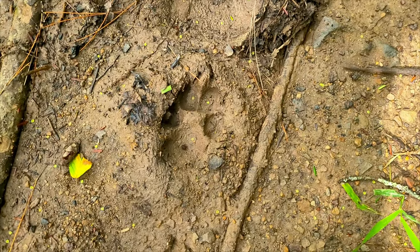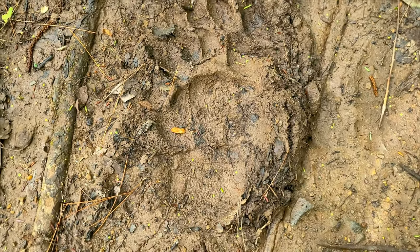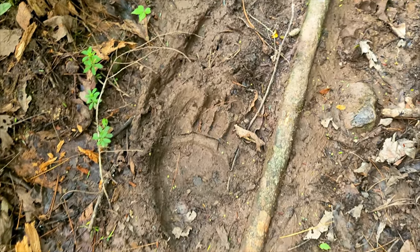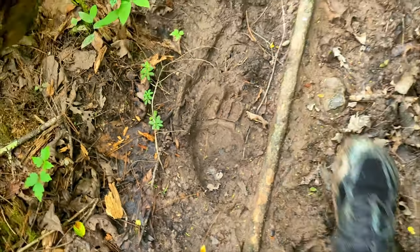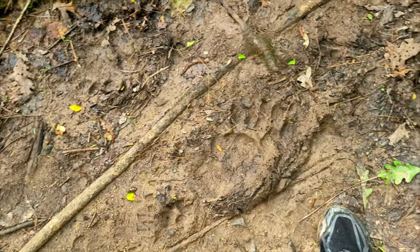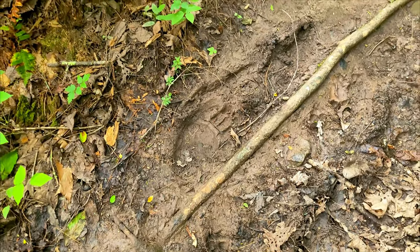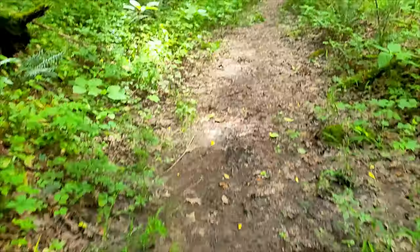Well, that looks like a dog. But that looks like a bear. That's pretty big — as big as my foot. I was warned that the bear activity was high right now. I'll be sure to be safe and make plenty of noise as I go down the trail.